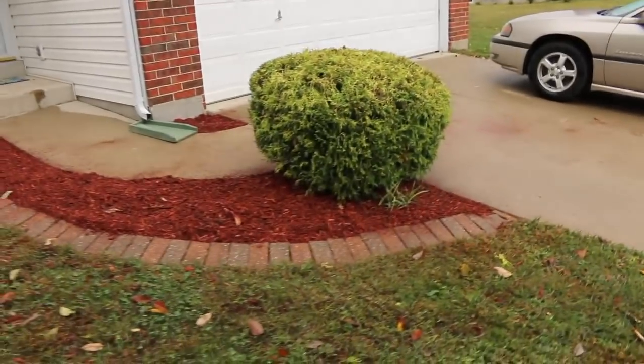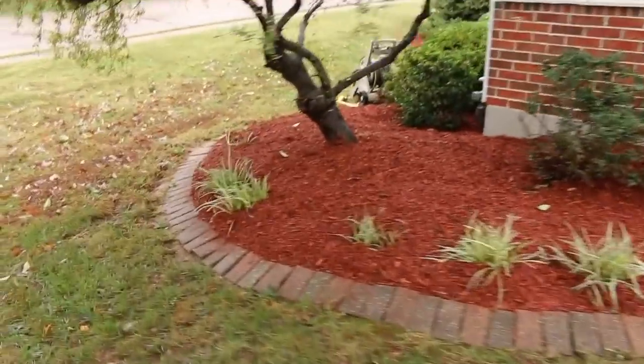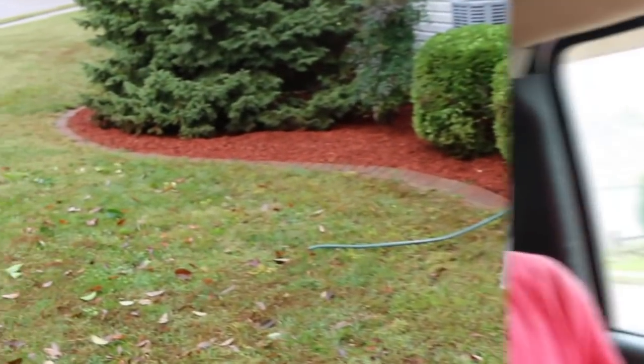We got rained on again but we pushed through and we got her done. Let me know down in the comments who pushes through like this on rain days. I had some people tell me that we shouldn't be working when it's raining, and I think that's just crazy. You got to do what you got to do, and you got to get this stuff done. There are some jobs that can be completed in the rain and some that can't. That's all we got for this one — hope you enjoyed it. As always, we appreciate your support. Be sure to check us out on Instagram, Facebook, and if you're not subscribed here on YouTube, be sure to hit that subscribe button. See you in the next one.